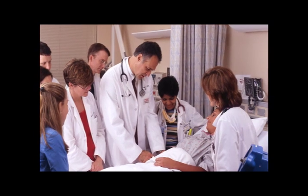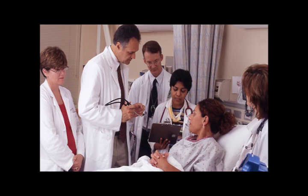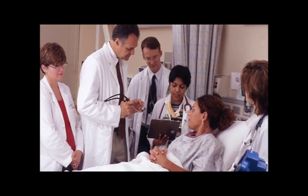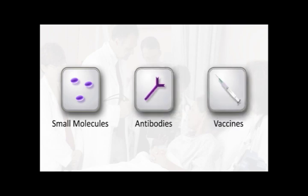Before discussing how specific targeted therapies work, we will first review three types of drugs that can be used as targeted therapies: small molecules, antibodies, and vaccines. Each of these drug types has distinct characteristics that have important biological and clinical implications.